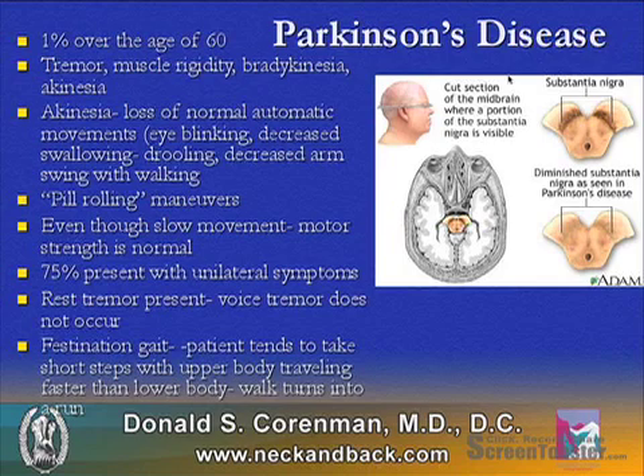Parkinson's disease occurs in elderly patients. It is noted to be 1% in the population over the age of 60.